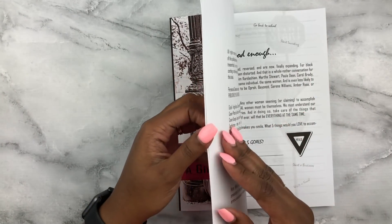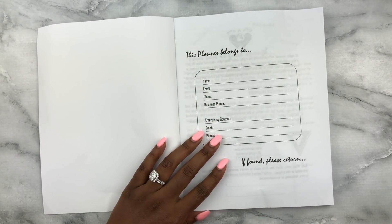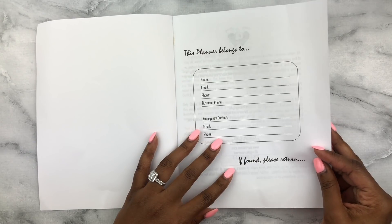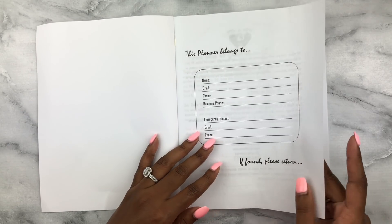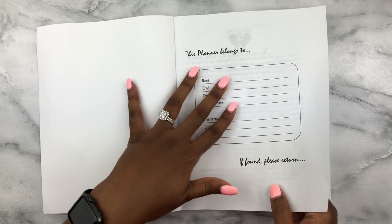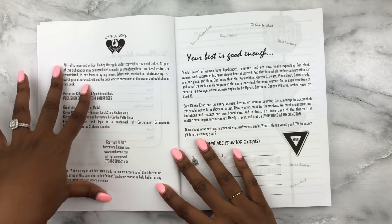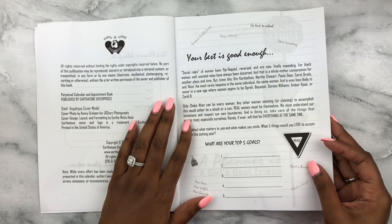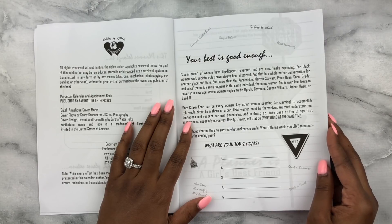Let's go ahead and bust it open. So we have that opening page where, if this is found, you can put your information in — I usually only put my email, not my name. Then there's the all-rights-reserved copyright section.